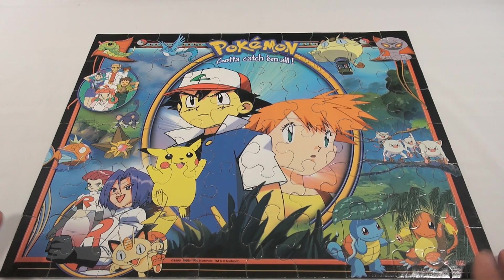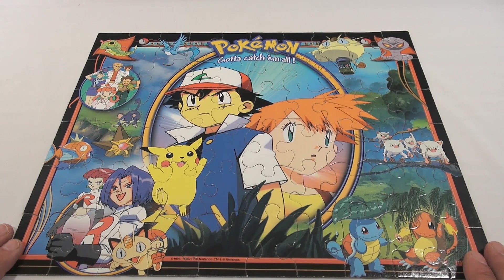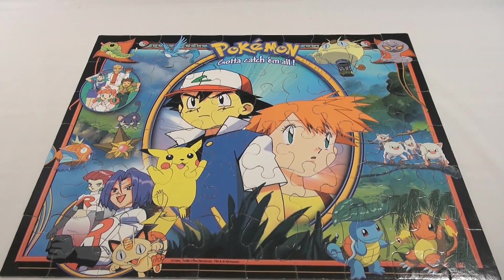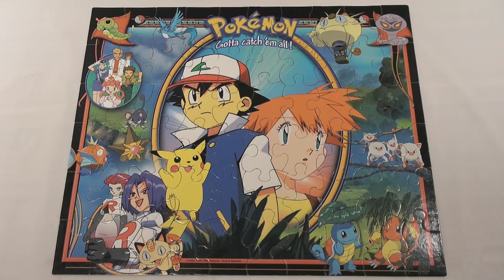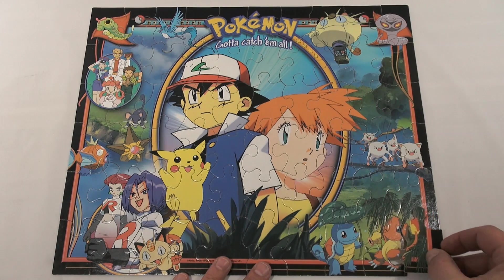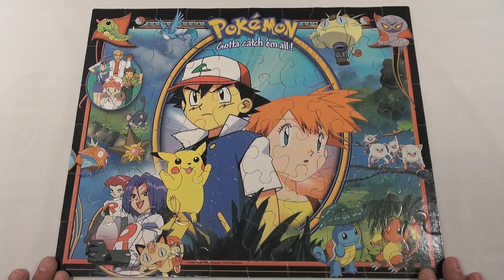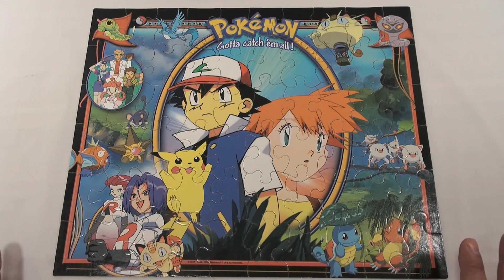Let me throw this out there in the comments — tell me as many characters as you can see on this puzzle. Let me do some adjustments and try to get a better view. There's a top-down view of the puzzle — very colorful, and the pieces are pretty big. Let me just take one out so you can see. Being a 60-piece puzzle, I counted around 19 different characters, so I'm challenging someone to list all the characters they see.